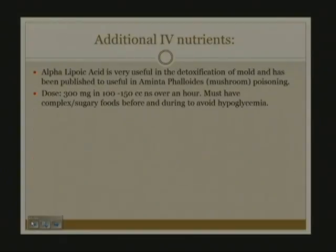I've also been using alpha-lipoic acid, which is very useful in the detoxification of mold and has been published to be useful in Amanita phalloides mushroom poisoning. It's also useful in patients who require liver transplant and has been published to be very efficacious. The dose is 300 milligrams in 100 cc's of normal saline over an hour. You must have complex and sugary foods before and during the drip to avoid hypoglycemia, which I have never had occur but is a strong possibility.